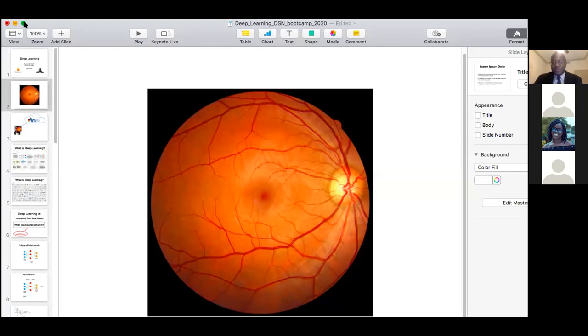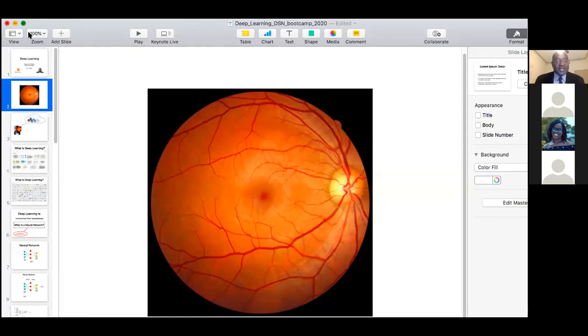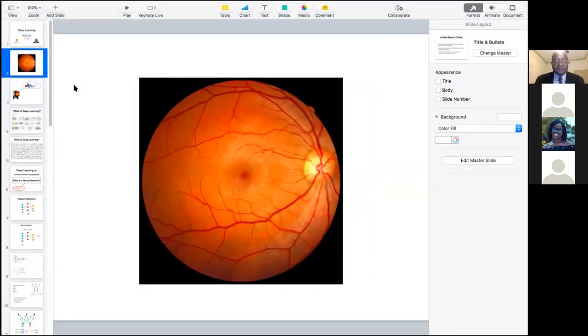I'll start over because I was actually illustrating with this as I was going through. So here we are. You guys can see this picture of the retina.